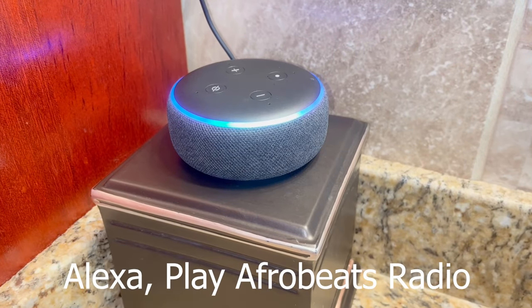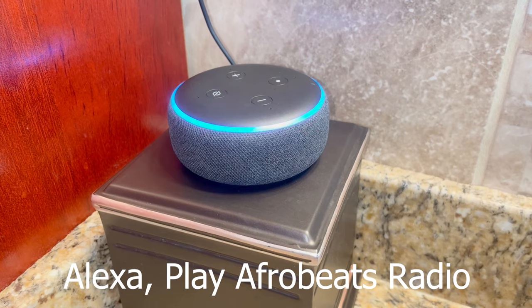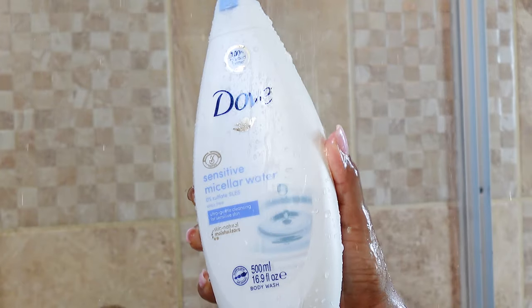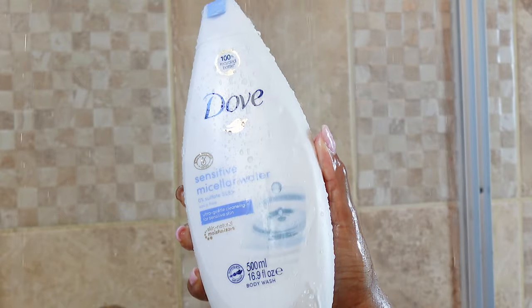Hey y'all, welcome back. It's a girl Cindy here with another shower routine featuring Dove products that I would encourage you to get your hands on if you have sensitive skin. In the shower today, I will be using two products: the first being this Dove Sensitive Bar Soap and the second being this Sensitive Skin Micellar Water Body Wash.